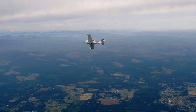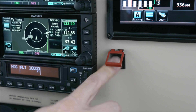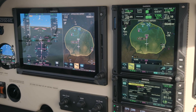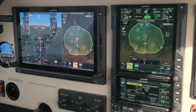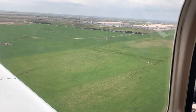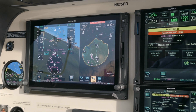Smart Glide is activated with the push of the direct-to button on the GTN-XI navigator, or the preferred method of a guarded discrete button on the panel. It takes into account terrain and weather factors such as wind to select the preferred glidable airport — not necessarily the nearest airport, but the closest glidable one. It gives you a few options, helps you navigate there, and pitches for best glide so you can attempt an engine restart or set yourself up for success reaching that nearest glidable airport.